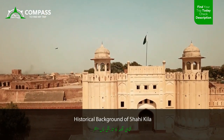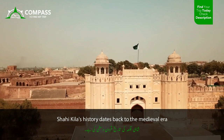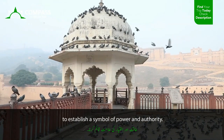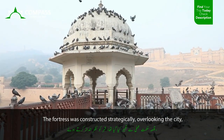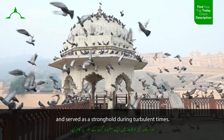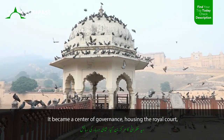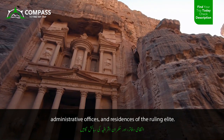Shahi Kila's history dates back to the medieval era when it was commissioned by a visionary ruler seeking to establish a symbol of power and authority. The fortress was constructed strategically, overlooking the city, and served as a stronghold during turbulent times. It became a center of governance, housing the royal court, administrative offices, and residences of the ruling elite.